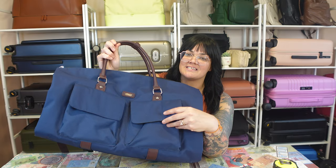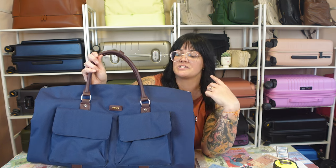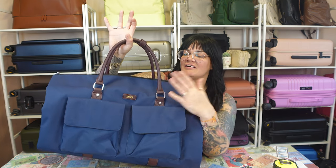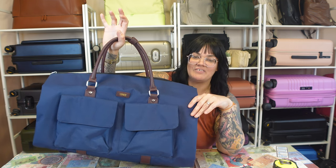It does come in several different colors and there's a couple of different styles and patterns. I like this one because it has the two outside pockets. But there's other ones that don't have pockets, there's some that are faux leather — so many good ones to choose from. But I was really attracted to this navy color. I love navy and brown together, I think it looks very, very nice.